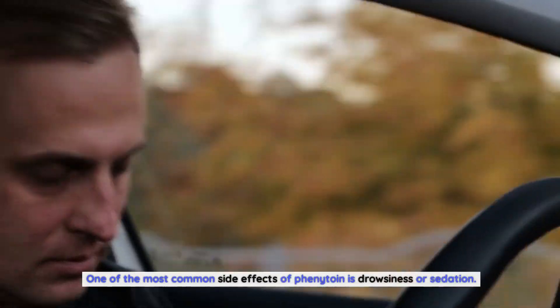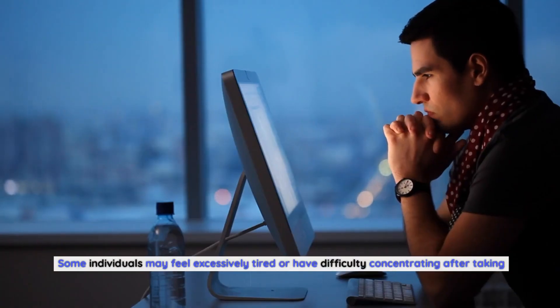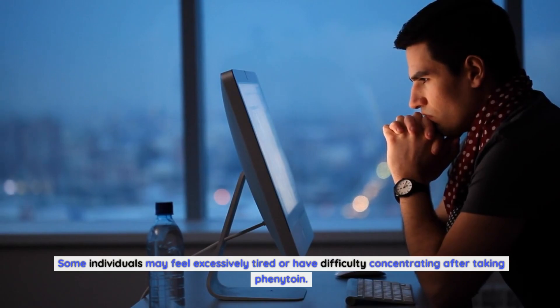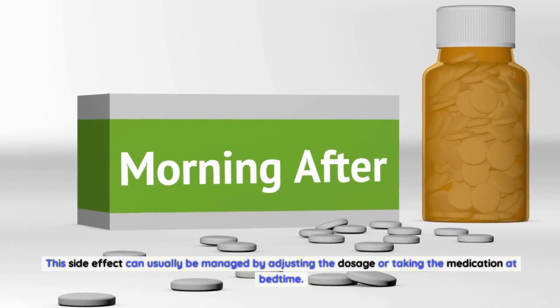One of the most common side effects of phenytoin is drowsiness or sedation. Some individuals may feel excessively tired or have difficulty concentrating after taking phenytoin. This side effect can usually be managed by adjusting the dosage or taking the medication at bedtime.